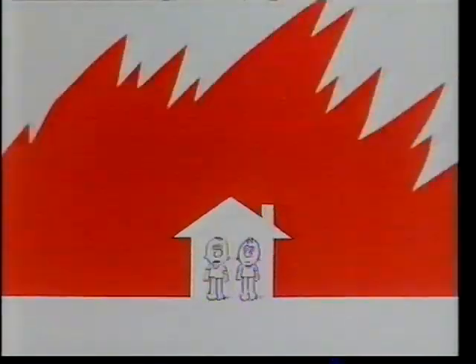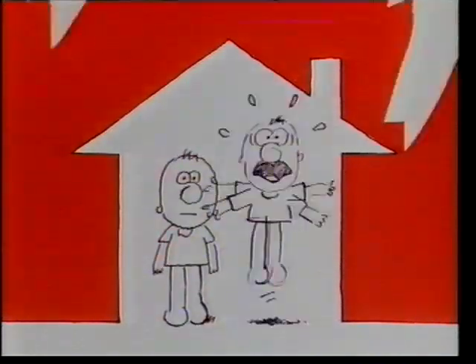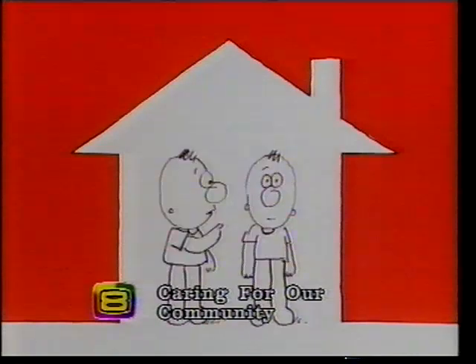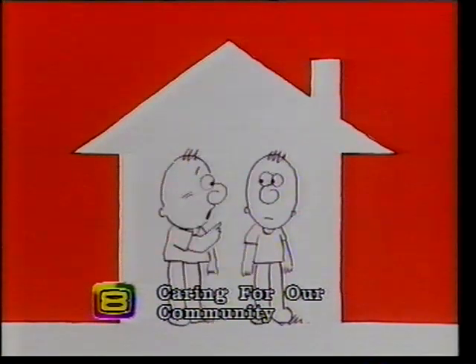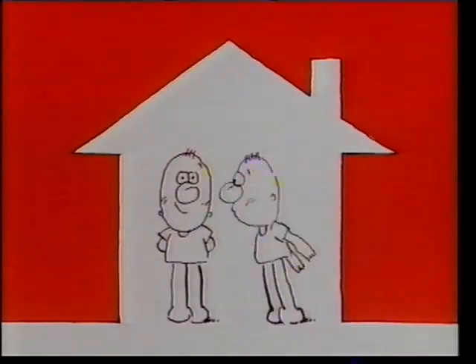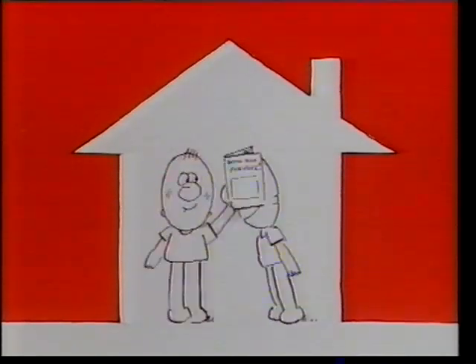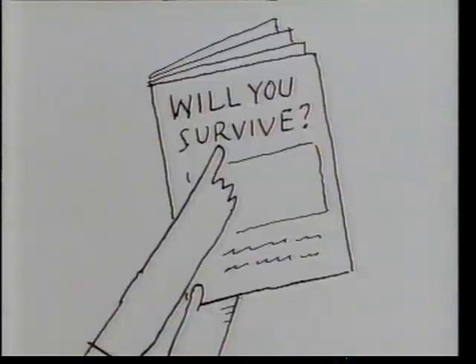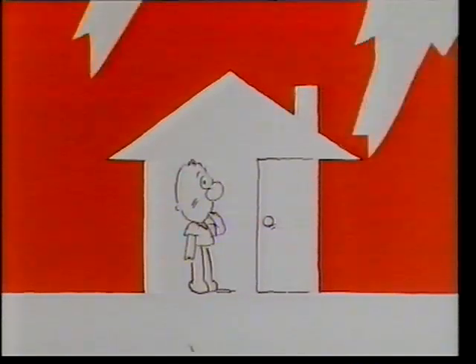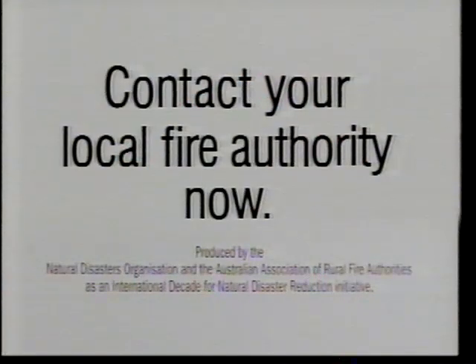Will you survive if there's a bushfire in your district? Bushfire? We've got to get out of here, Wally. No, no, Wally — in most cases the best thing to do is stay inside your house, provided you take proper precautions. What precautions, Willie? They're all spelled out in this brochure — Will You Survive? Be fire safe. Contact your local fire authority for your copy of Will You Survive?